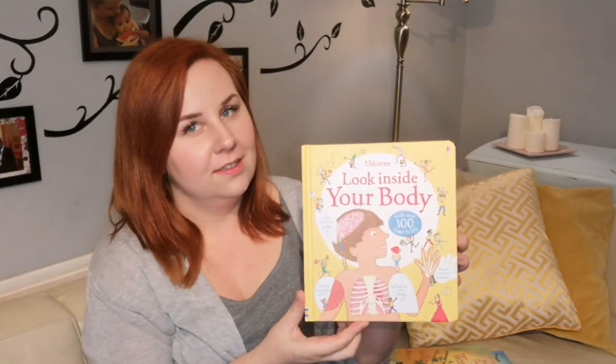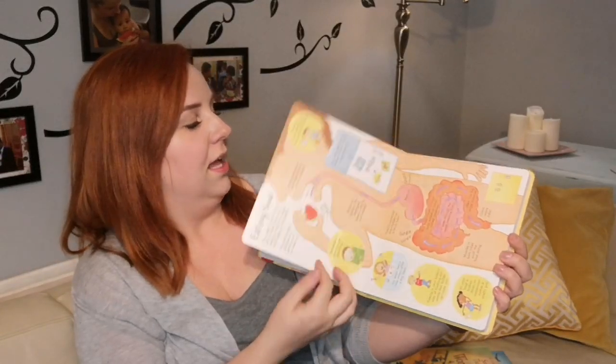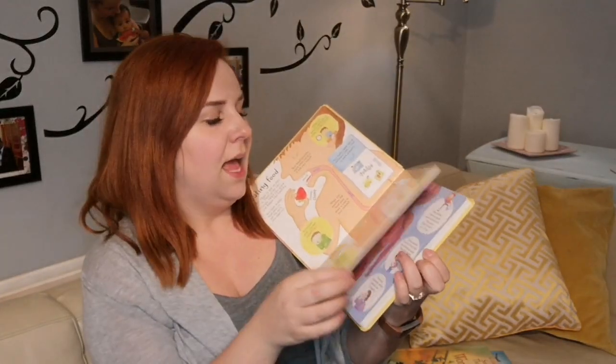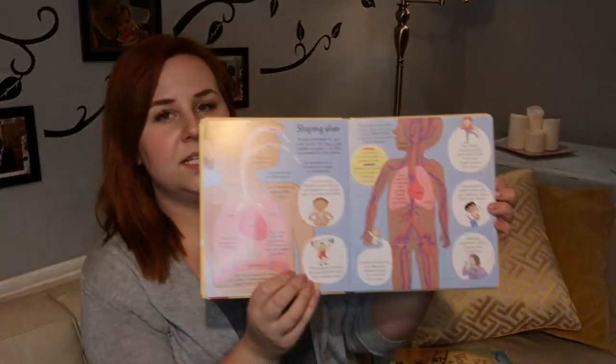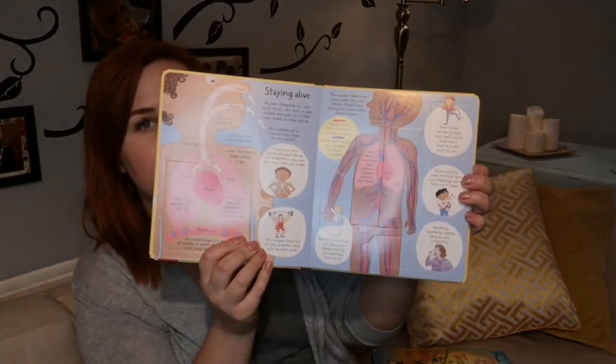Then look what else I bought — another Lift the Flap book! This one is just for fun, probably just for the kids to have a look at. We went to W5 and did the digestive system, and this one covers the nervous system too — they've already had some experience with it.